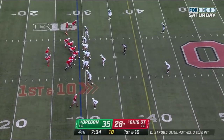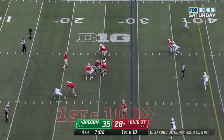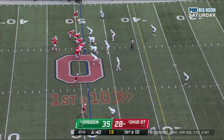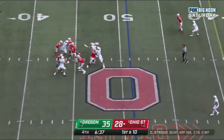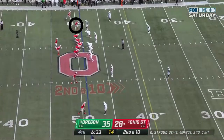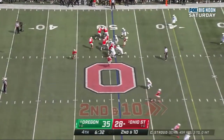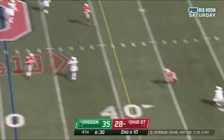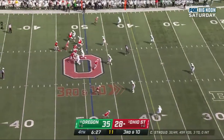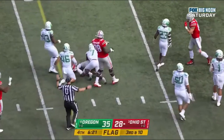Ryan Williams in the backfield. Stroud looking, pumps, delivers to Smith-Njigba. Stroud looking, delivers — Wilson's got it. Oh my goodness! Second down and 10 at the 49. CJ Stroud pumps it, looks — incomplete. Third down and 10 at the 49. Stroud steps up in the pocket, wants to run. Stroud with a run, but a flag has been thrown.